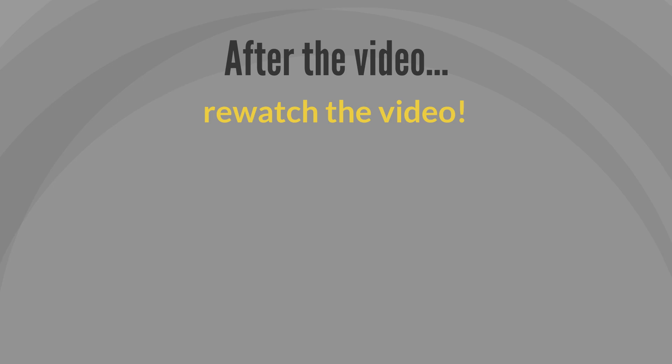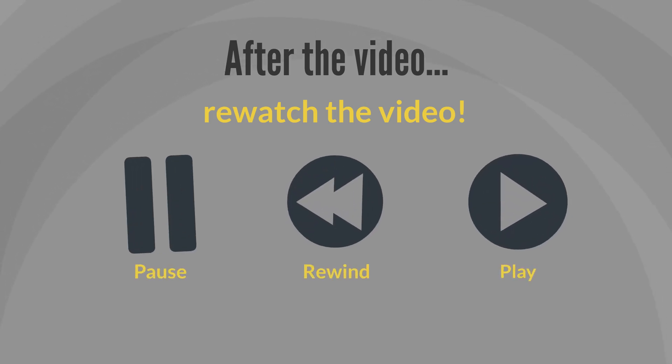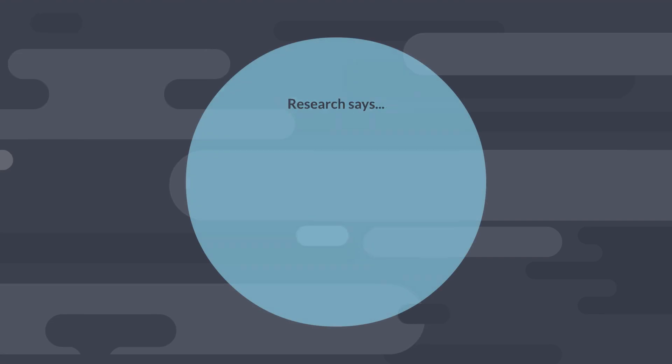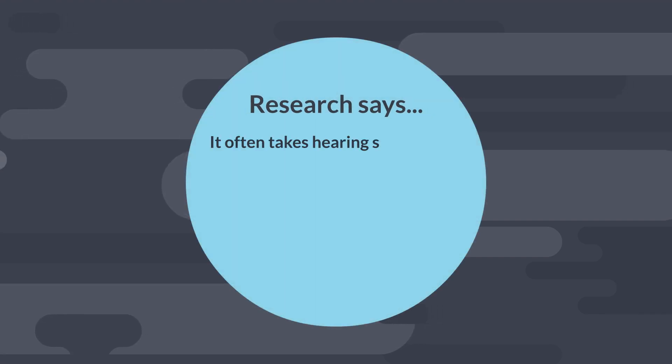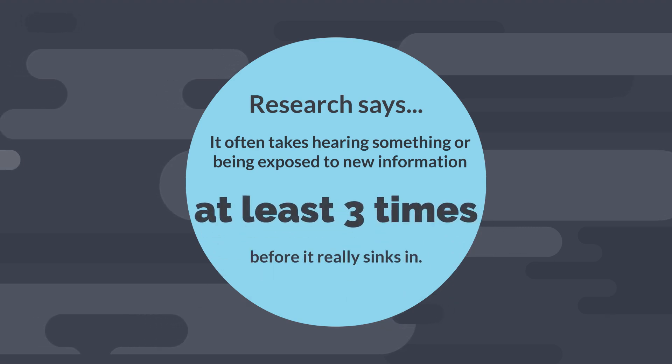After the video, consider rewatching it. The best thing about using a video to learn content is that if you don't understand something immediately, you can pause, rewind, and even rewatch the lecture. This really helps with comprehension. Before quizzes and tests, students have found it helpful to go back and rewatch lecture videos again. Many times you'll end up picking up on something you didn't the first time around. In fact, research says it often takes hearing new information at least three times before it really sinks in.